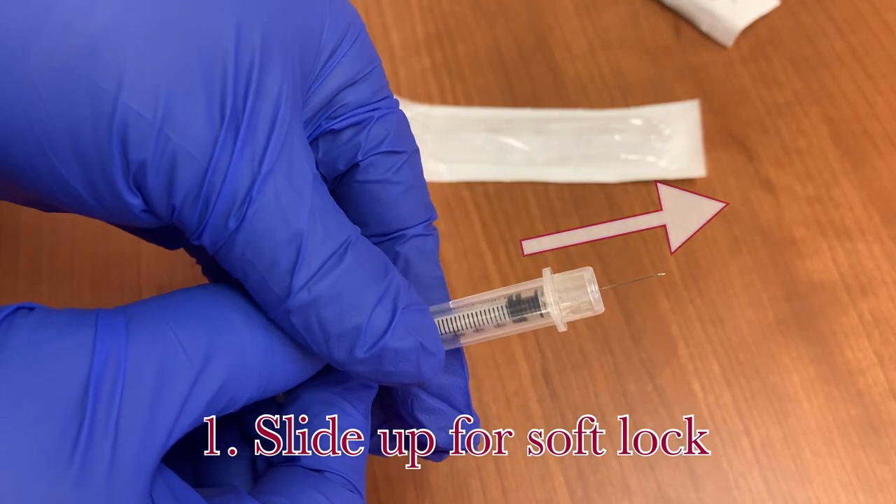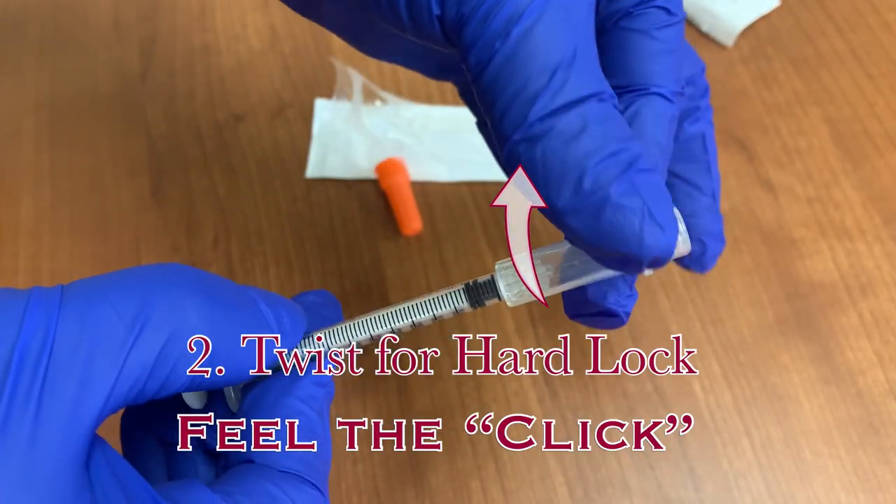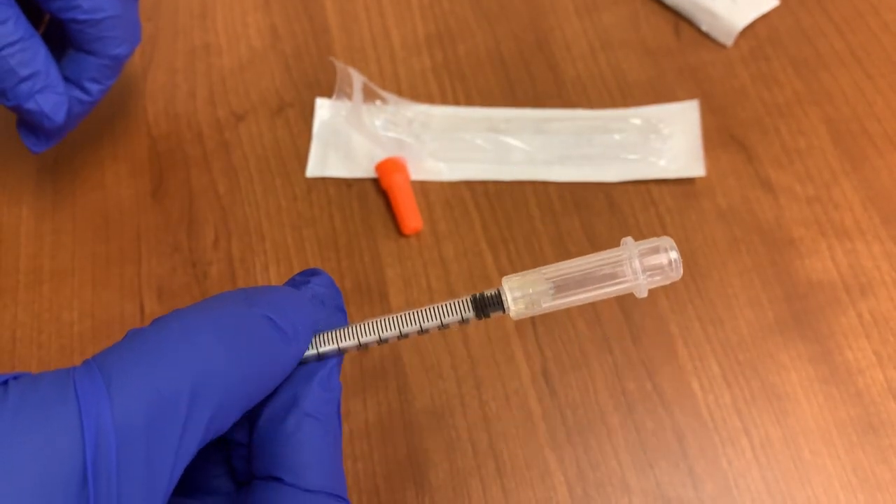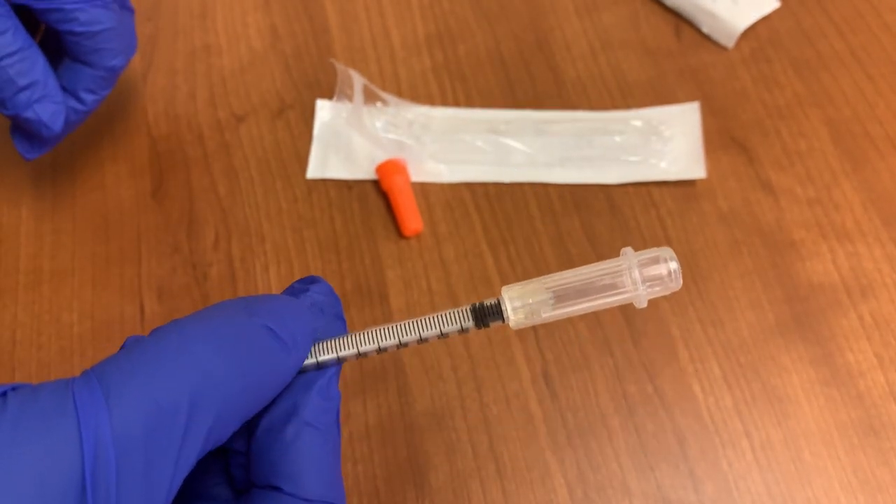As soon as you remove the needle from the patient, you will need to activate the hard lock. Again, pull the sheath up over the needle, but then twist the sheath counterclockwise. You will feel a click, and now the sheath is permanently locked over the needle, and there is no further risk of an accidental needle stick.